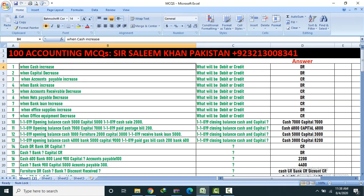Question 1: When cash increases, what will be debit or credit? Answer: Debit. Question 2: When capital decreases, what will be debit or credit?